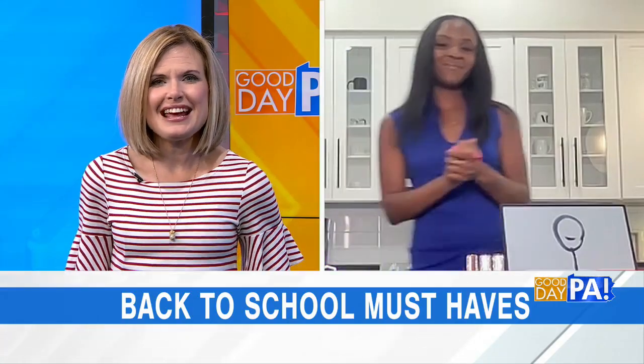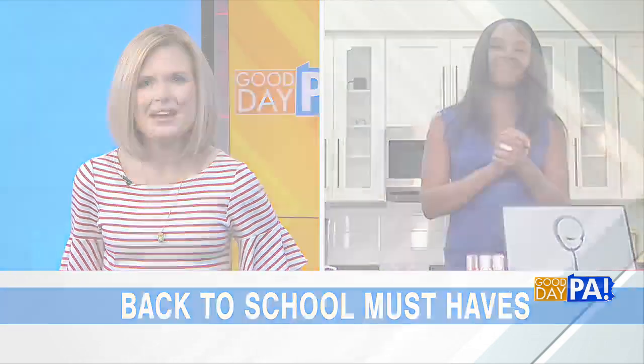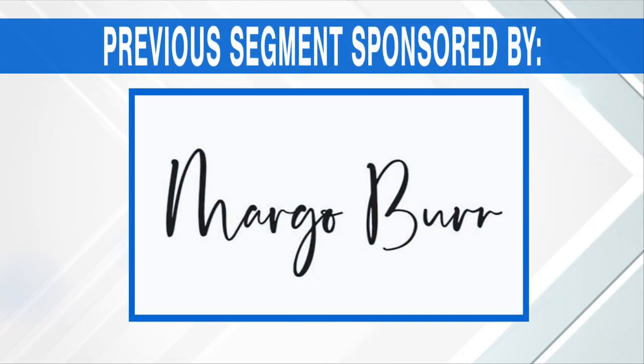Margo, thank you so much — good products today. As we go to break, we do thank Margo and B7 for sponsoring the previous segment.